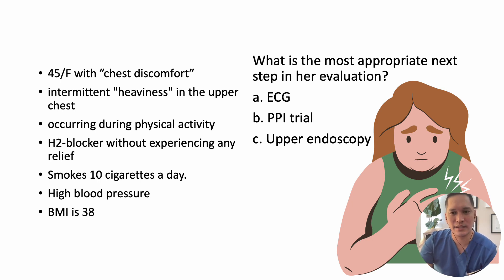In this case, there are no alarm symptoms or specific indications for an upper endoscopy. The decision to proceed with an upper endoscopy can be revisited later if the PPI trial does not provide relief or if there are changes in her clinical presentation.